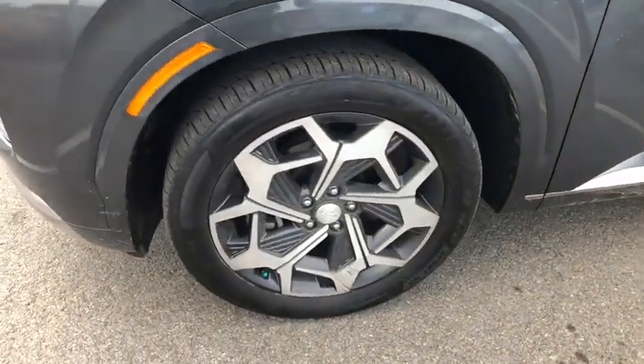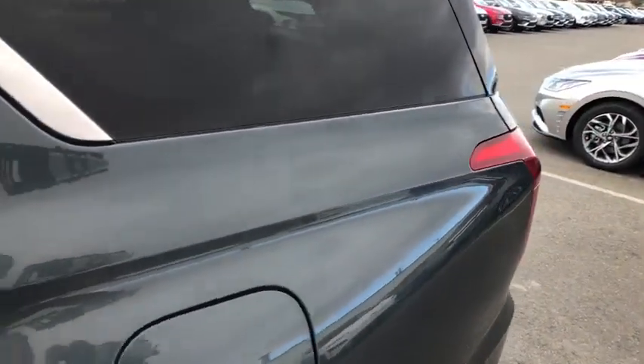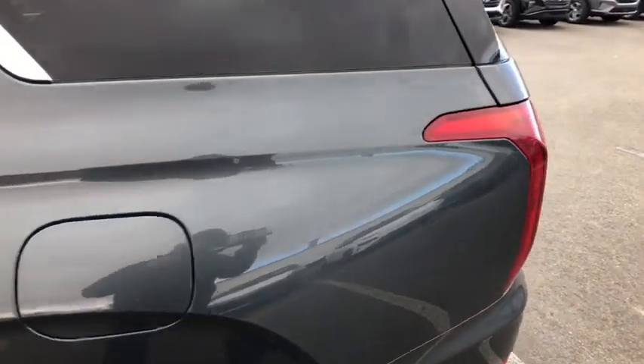This vehicle also comes with aluminum wheels, a premium sound system, universal garage door opener, and AM-FM stereo radio. Wouldn't you look great in this vehicle? Stop in today and see for yourself.